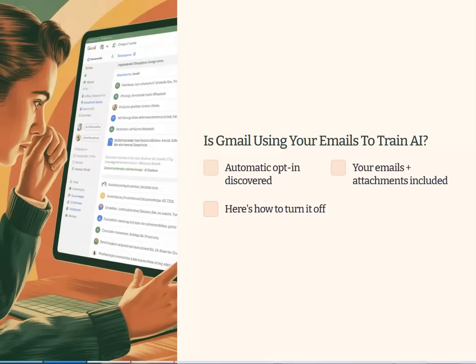Your private messages, your work emails, even attachments — things that you attach to emails — could be included in this. I'll explain exactly what's happening, whether Google admits it, and the two hidden settings you need to switch off right now if you don't want this to happen.